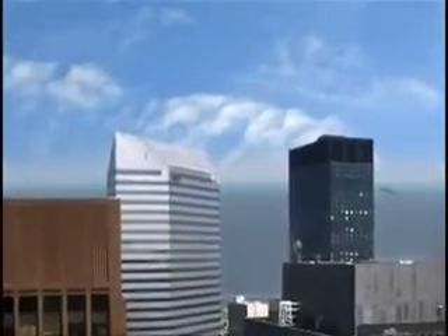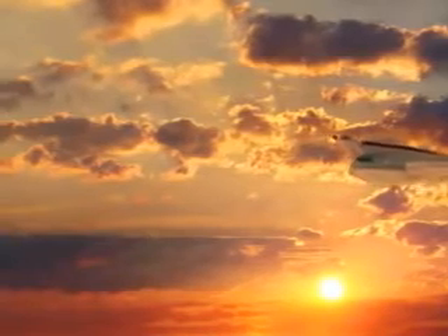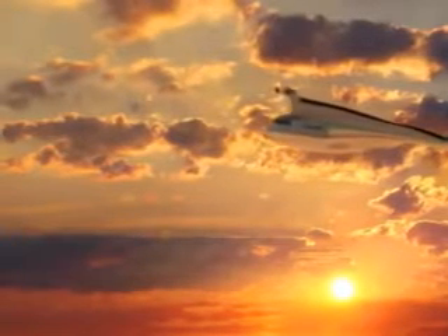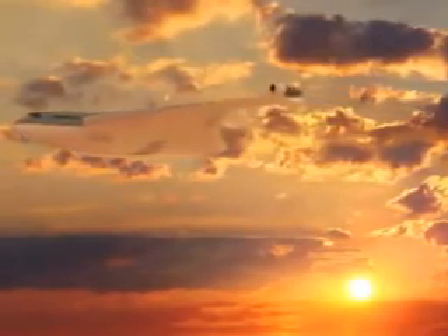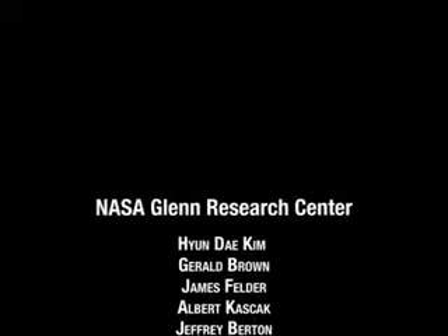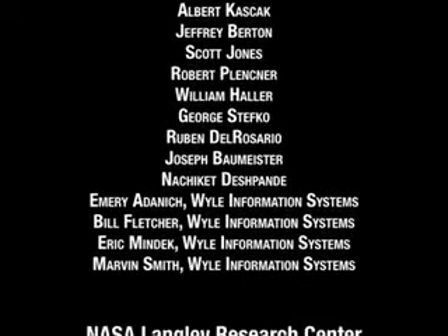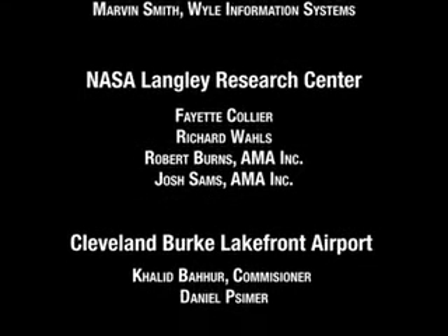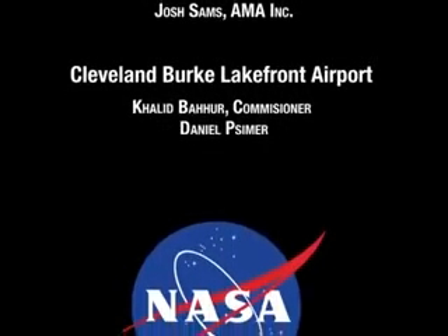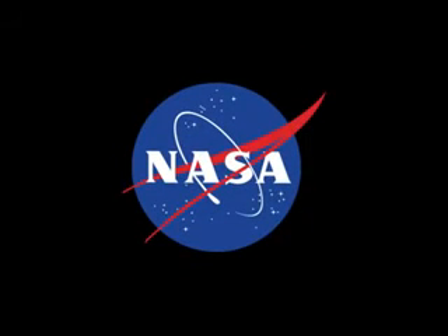NASA aeronautics and aerospace industry are developing the analytical tools and capabilities to make concepts like this a reality. Imagine revolutionary, quiet airplanes operating out of small, underused, accessible airports. This is just one of several exciting new concepts being studied by NASA aeronautics.